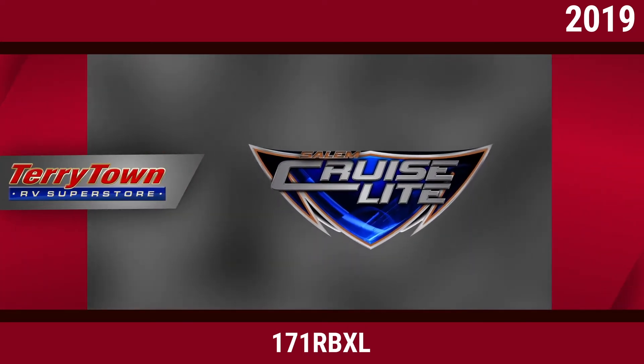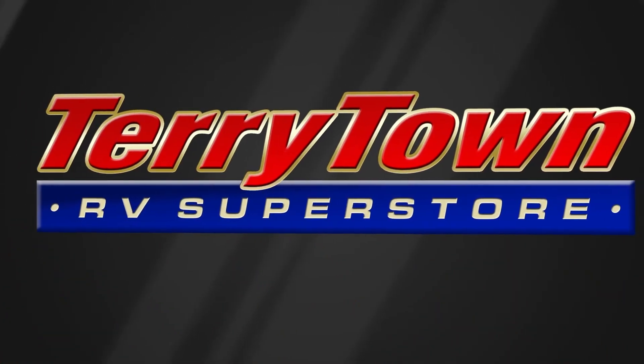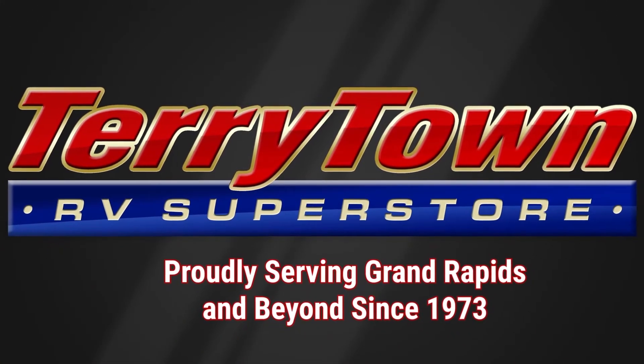Cruise off in comfort with the 2019 Salem Cruise Light 171RBXL Travel Trailer. Find yours today at Tarrytown RV Superstore.